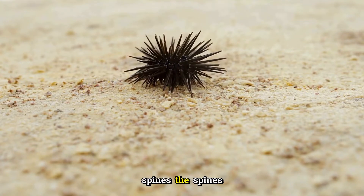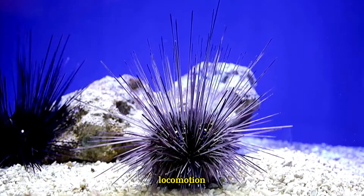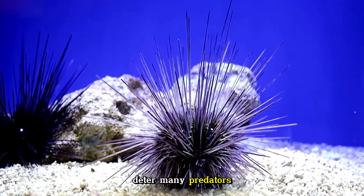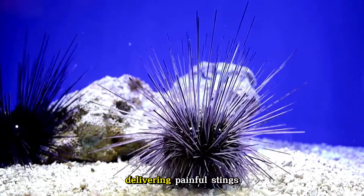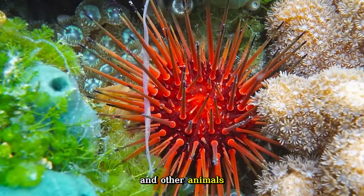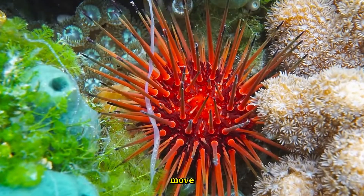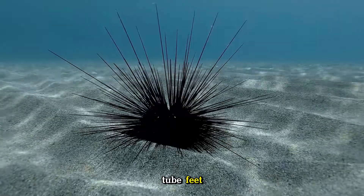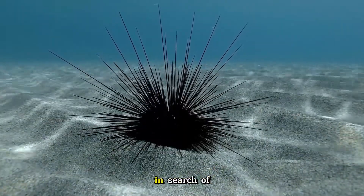The spines serve multiple purposes, from defense to locomotion. They are sharp and can easily deter many predators. The spines of some sea urchins are venomous, delivering painful stings that can be harmful to humans and other animals. In addition to defense, sea urchins use their spines to move by coordinating the movement of their spines and tube feet.